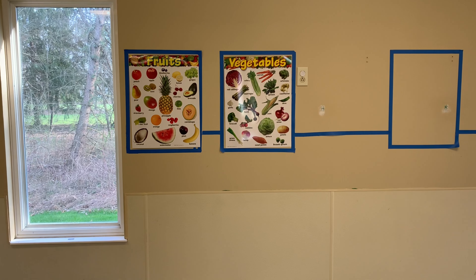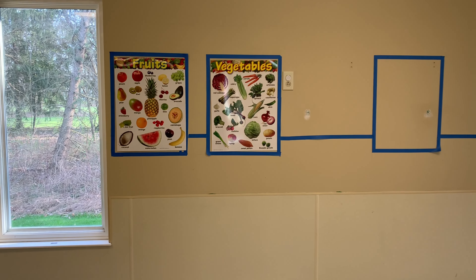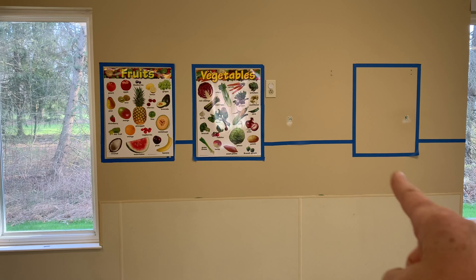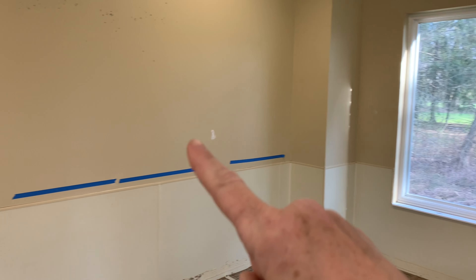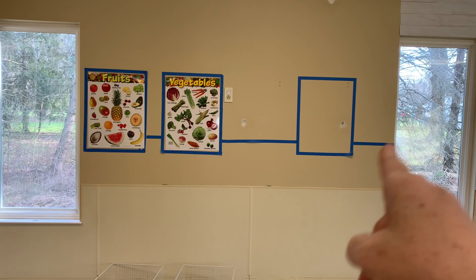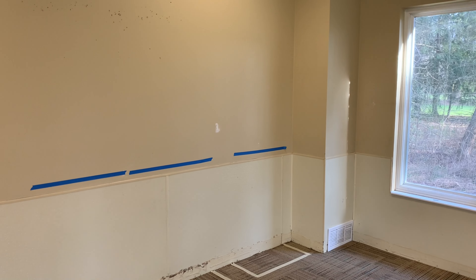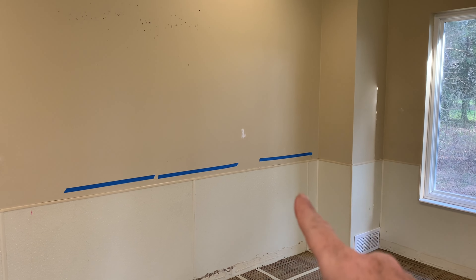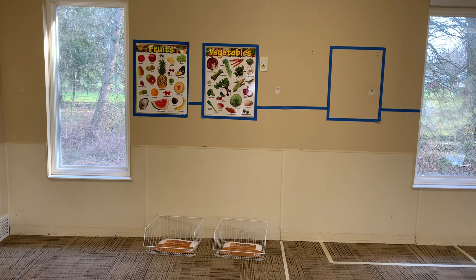I ordered a six-pack of 18 by 24 picture frames. I'm going to use one for the diner, those two right there for the grocery store, and two more over here. Actually, I'm going to put three picture frames above the cabinets and then three right here.